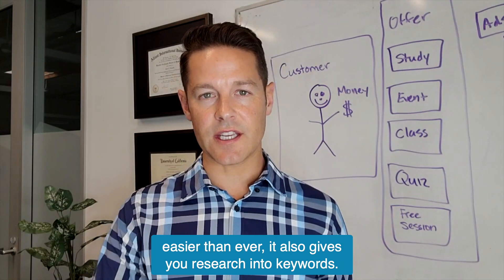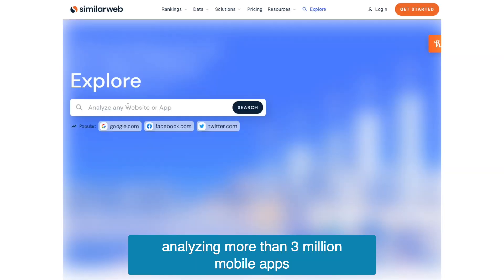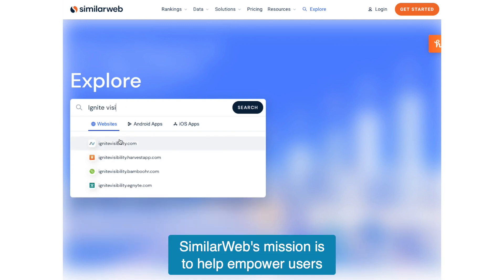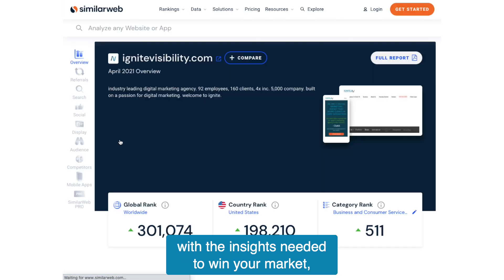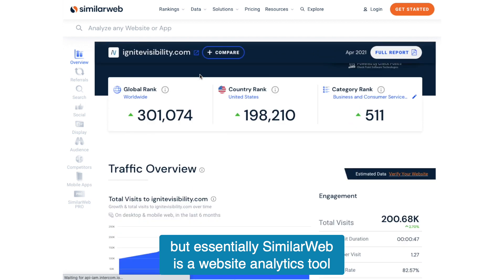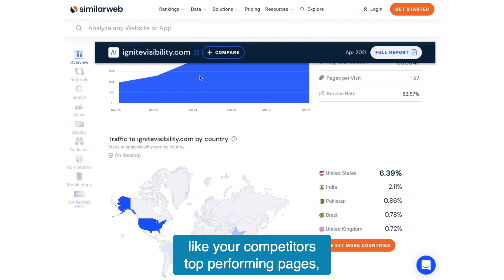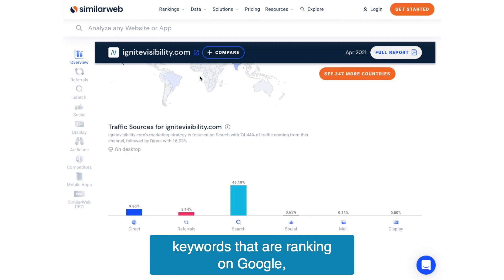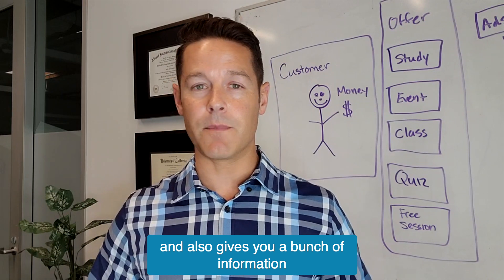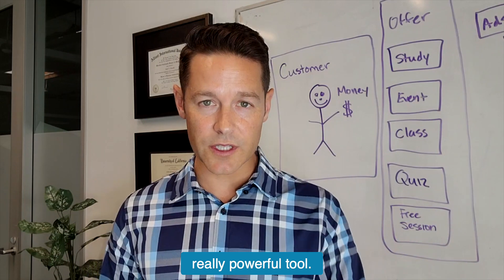It also gives you research into keywords. Next up is SimilarWeb. This is a really amazing tool that's been around for a little while. Analyzing more than 3 million mobile apps and 80 million websites, SimilarWeb's mission is to help empower users with the insights needed to win your market. Essentially, SimilarWeb is a website analytics tool where you can get insight into your competitors' top-performing pages, keywords they're ranking on in Google, how much traffic they're receiving each month, and information on their advertising as well as referring site traffic. Really powerful tool.